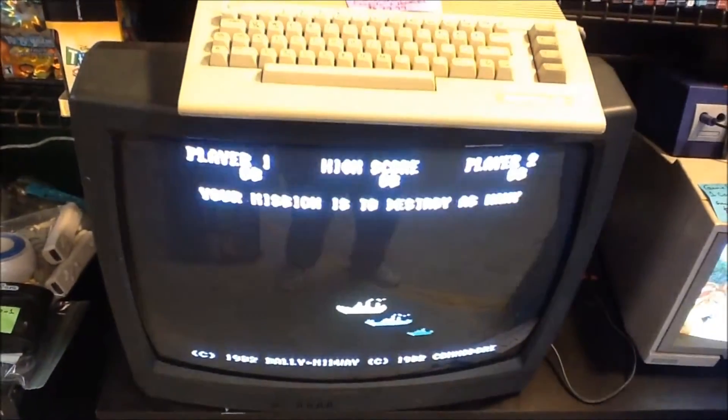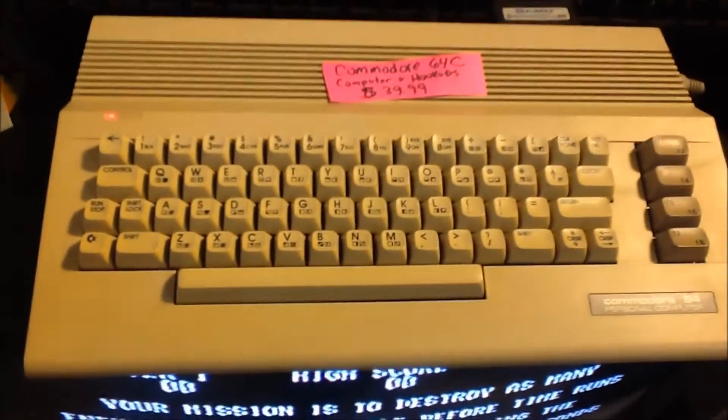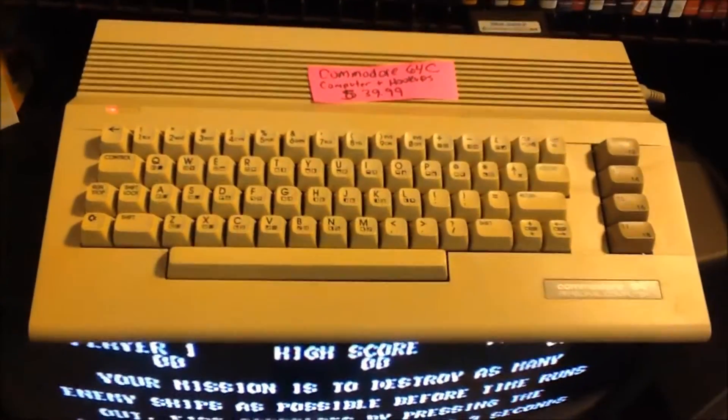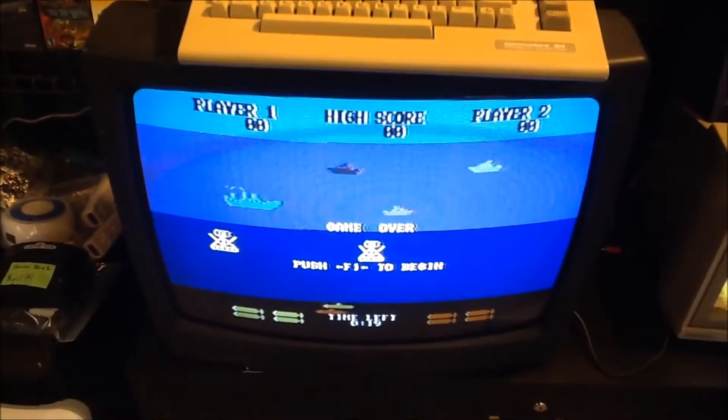Here is the Commodore 64C. I've got Seawolf in it to show people that it works. The Tinkerer really cleaned it up nicely — this thing looks almost brand new, in just amazing condition. I'm using an RF connection and the picture quality is actually pretty good.